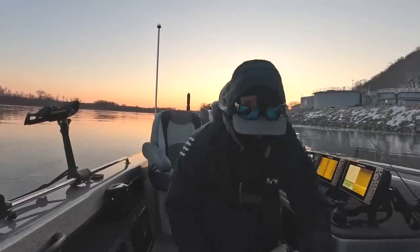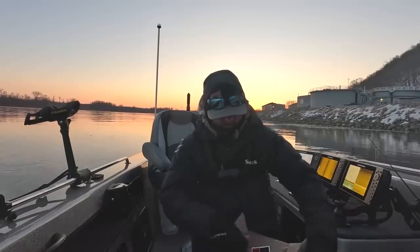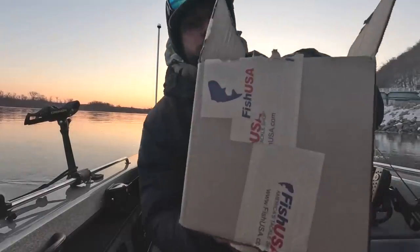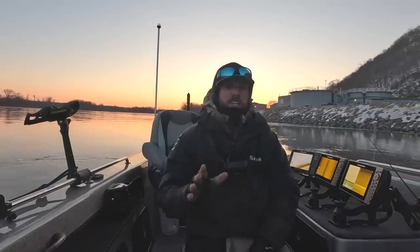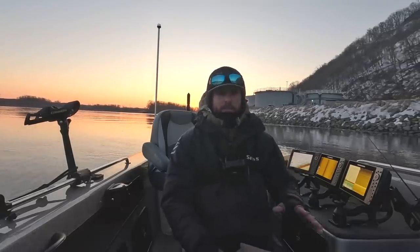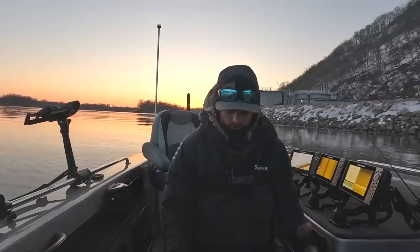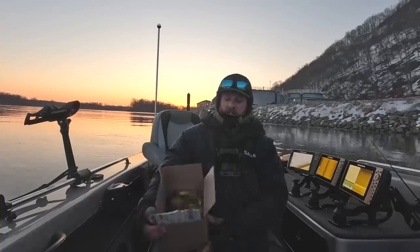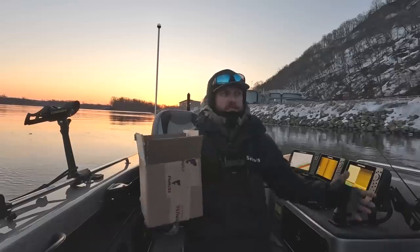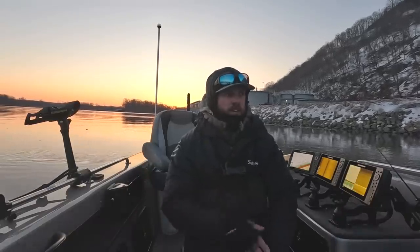Don't want you guys to be able to read my address on there — that wouldn't be good. So what this is: we partnered up with Fish USA to put together a spring walleye fishing package right here. You can get it for $75. Now there's probably about $85 or $90 worth of baits in here, so it's a huge value.